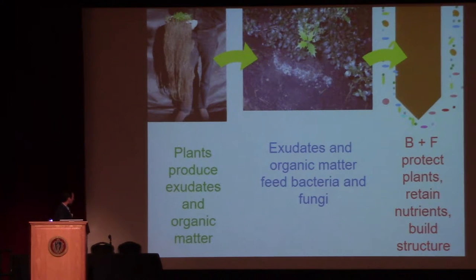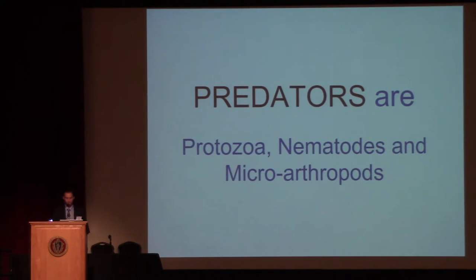The plants produce exudates and organic matter which feed the bacteria and fungi. The bacteria and fungi help keep your plants healthy, help retain those nutrients, and they help build soil structure. Your plants still haven't been fed in this model though. You've put your organic fertilizer, leaf litter, or compost down. Your bacteria and fungi have retained all those elements. Nothing's been cycled back to the plants yet, and that's where these predatory microbes come in.